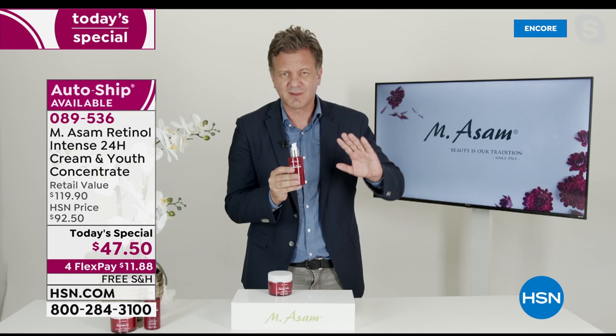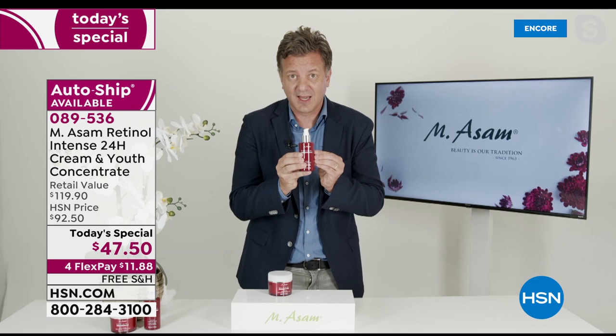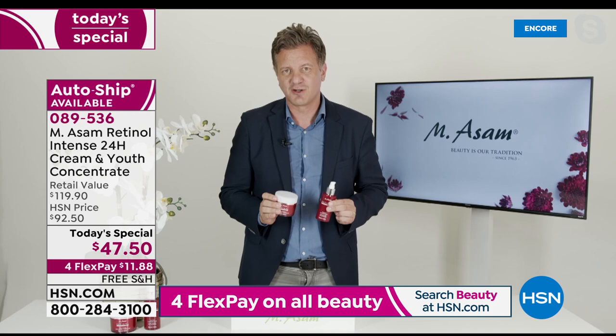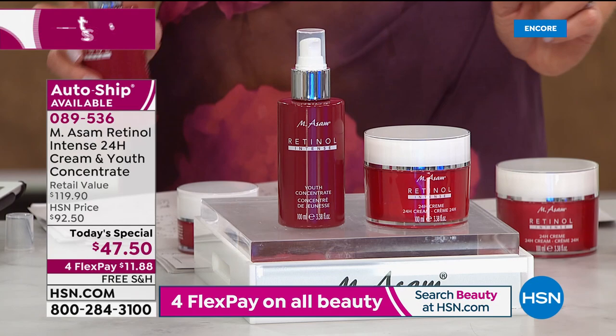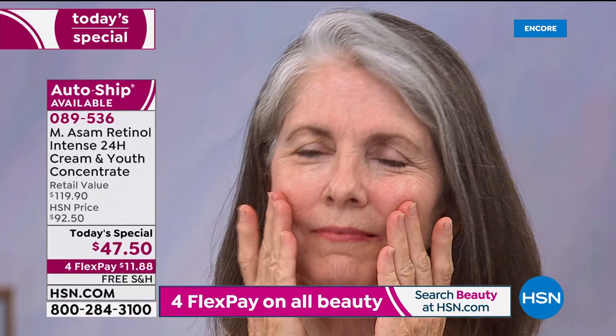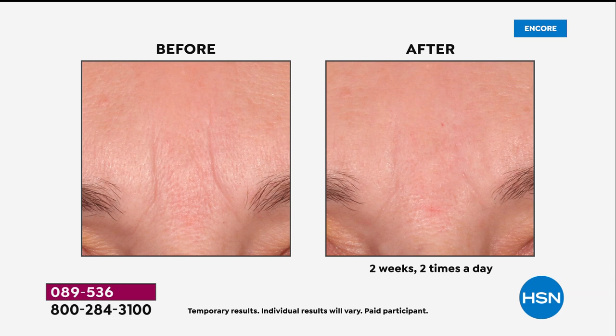Usually with retinol they say only use it at night, but their retinol is good for morning and night because of the encapsulation technology. MSOM is the number one line in Europe on QVC and home shopping - one of the fastest growing brands in retail. They make everything in-house, a family-run business with over 500 people and a huge research and development center. They got this exclusive technology from a pharmaceutical company. With over 1,000 studies and the unique encapsulation technology, it's the first time they can show results like this in just two weeks.